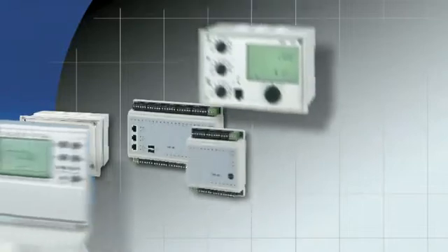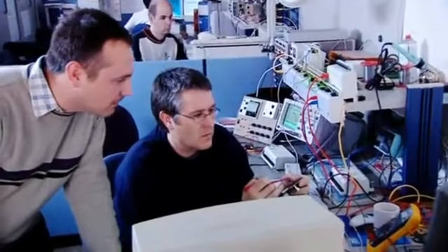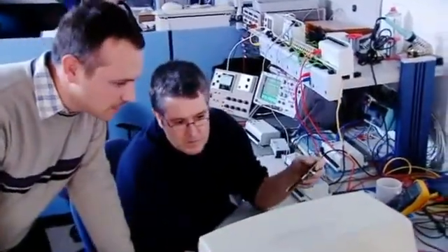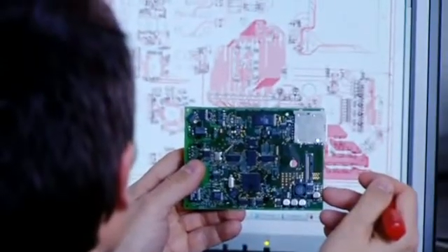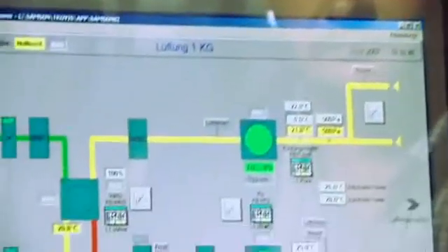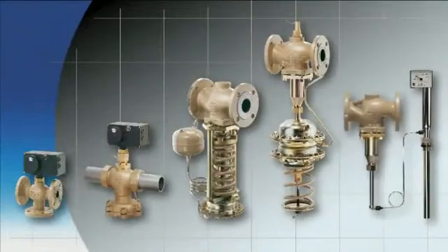The same requirements are placed on controllers and control systems for building automation, as well as for district heating and cooling systems. The development of hardware and software for this control equipment is taken care of by a highly specialized team. The R&D department for self-operated regulators also works in close cooperation with the electronics R&D.